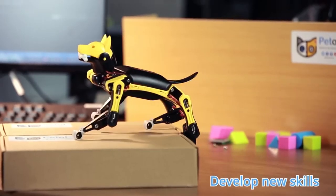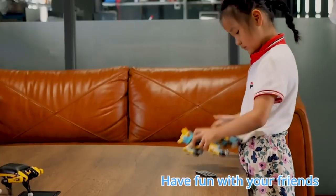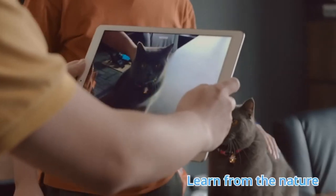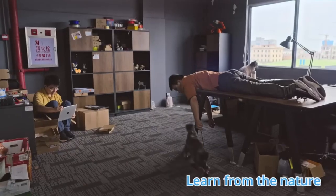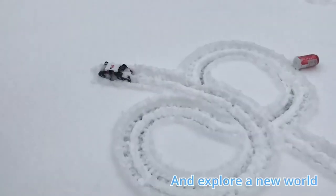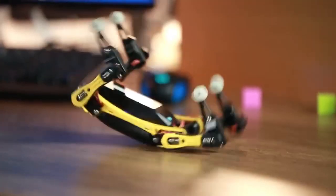You have the option to purchase it pre-assembled, or use the kit to construct it from the ground up. In any case, you'll be able to tap into a vibrant community of Petoy developers and users who are willing to lend a hand and share their knowledge. The STEM kit for the Petoy Bittle costs $241.99, while the robotics kit costs $1,269.